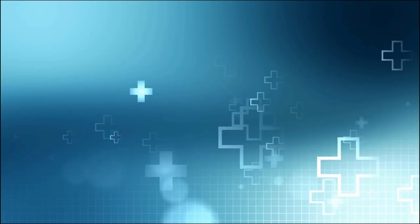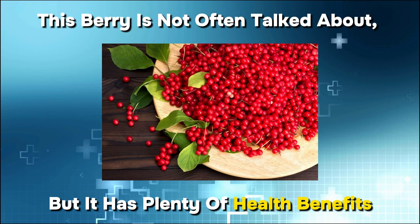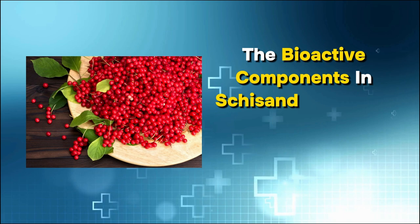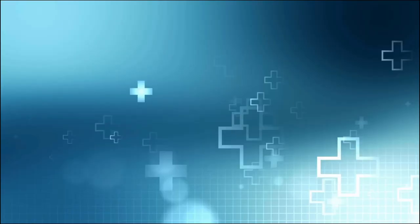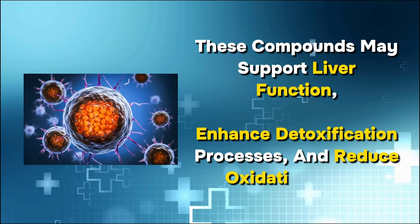Number 13: Schisandra berry tea. This berry is not often talked about, but it has plenty of health benefits. When infused in hot water, these berries can protect your liver from several harmful compounds, and it's a nice fruity drink you may enjoy. The bioactive components in schisandra berries, such as lignans and antioxidants, are believed to contribute to their liver-protective effects. These compounds may support liver function, enhance detoxification processes, and reduce oxidative stress. Additionally, schisandra berry tea may have adaptogenic properties, helping the body cope with stressors that could impact liver health.